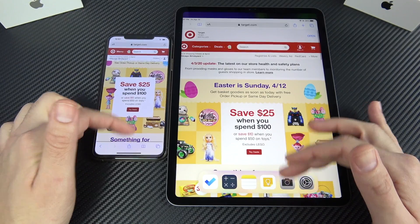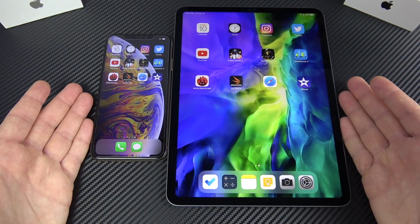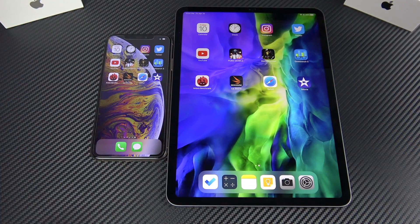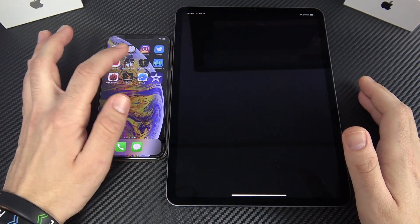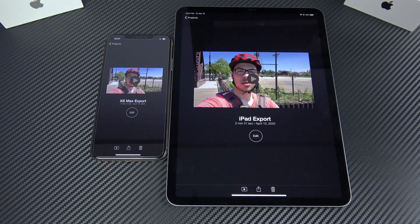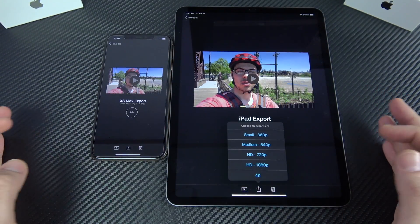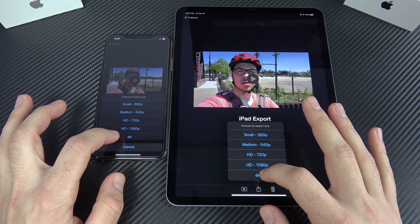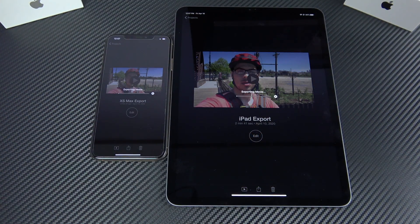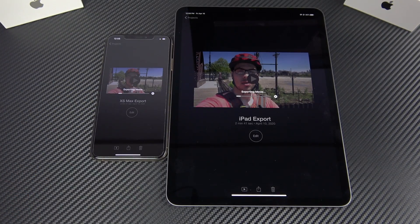Both devices share similar gestures, so it feels like using the same ecosystem, which is great if you want these two as your main computers. Moving into iMovie — a 2-minute 41-second video edit was done on both, and we'll export at 4K to see which one finishes faster. My guess is the iPad will win this one, but the iPhone has shown strong performance too.